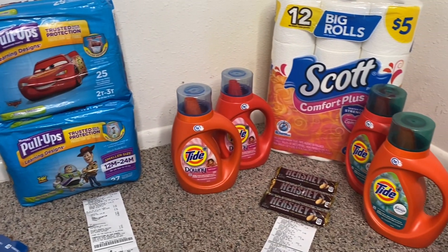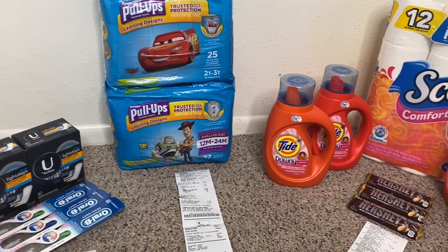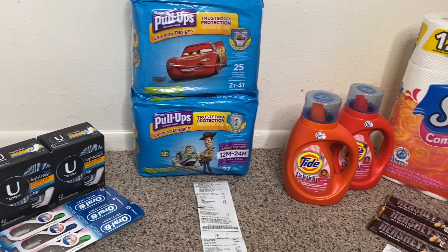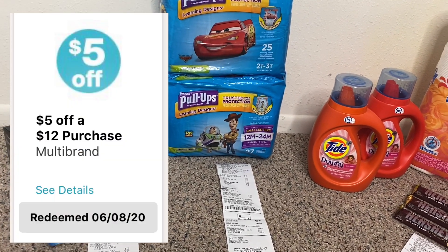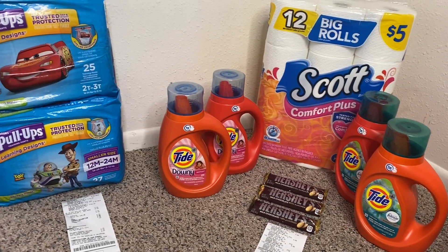Hey you guys and welcome back to my channel. I have another Walgreens haul for you guys. I have a total of three separate transactions on a second account. I took advantage of the digital boosters: the $5 off of $12, $5 off of $15, and $5 off of $20.